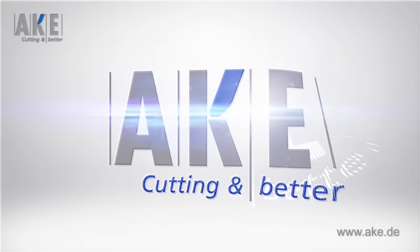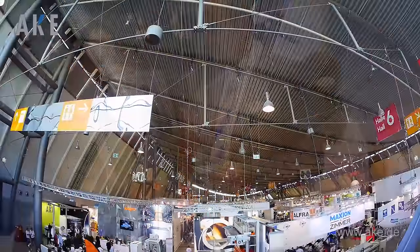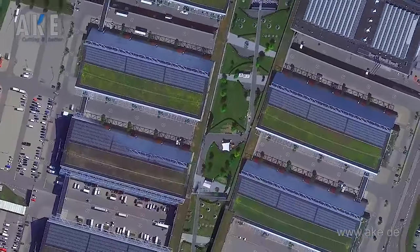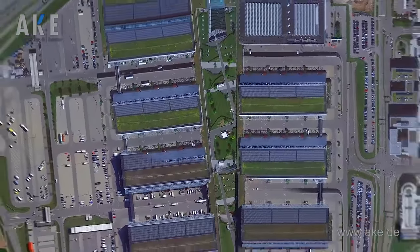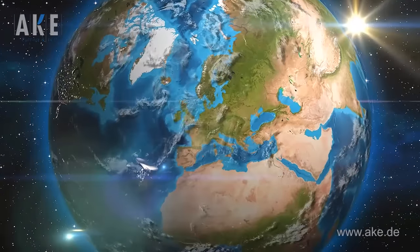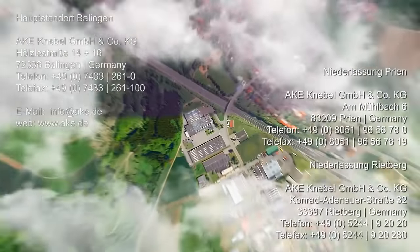A.K.E. — the solution-oriented and tradition-conscious family business for individual tools. How did A.K.E. become one of the world's leading producers of circular saw blades and cutting tools? Experience the difference with us. Visit us at our headquarters in Balingen or at one of our other branches.